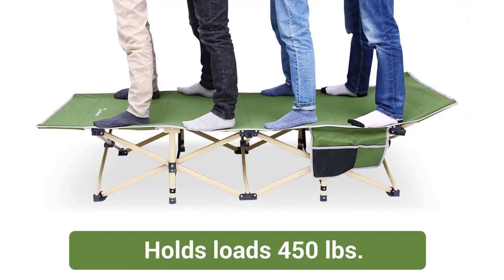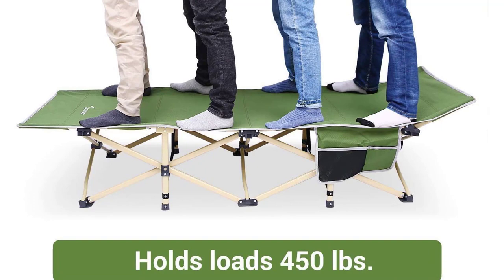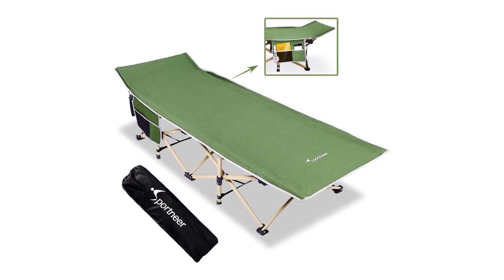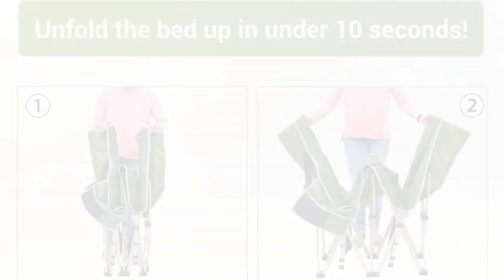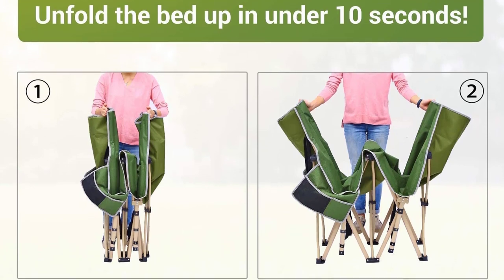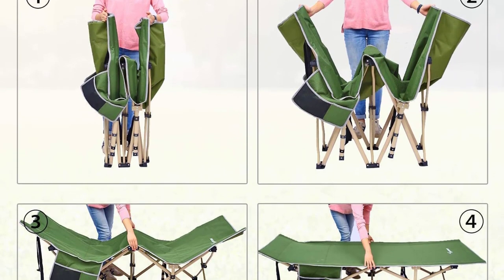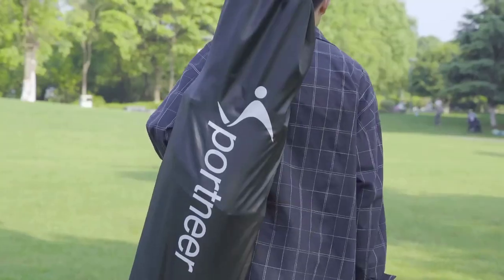Whether you're camping, hiking, enjoying a day at the beach, or need an extra bed for visiting guests, the Sportnir Camping Cot is your go-to solution. Its slim and comfortable design ensures a good night's sleep, even without a pillow. Sleep better than ever before in 2023 with the Sportnir Camping Cot, the best camping cot of the year. Make it your trusted companion for all your outdoor escapades.